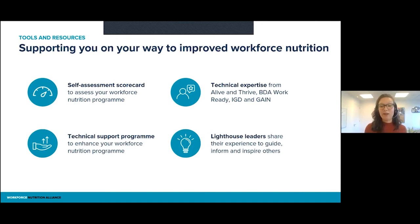We also have technical expertise. As GAIN and CGF, we are not doing this alone. We are working together with technical experts from Alive and Thrive, BDA Work Ready, and IGD on those different areas. We are also looking at companies who are already being examples in their field of how this can be done. With that knowledge and experience, they can guide and inspire others. Those are what we call lighthouse leaders. For example, Google is a lighthouse leader for healthy food at work, and Olam is another one for nutrition education.